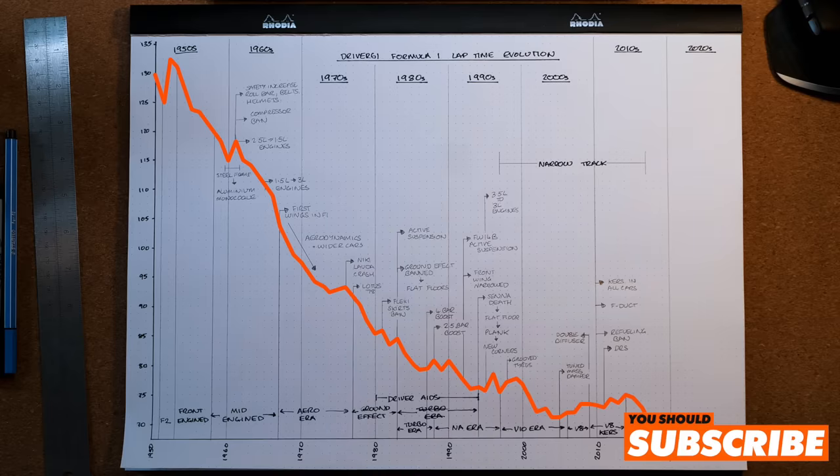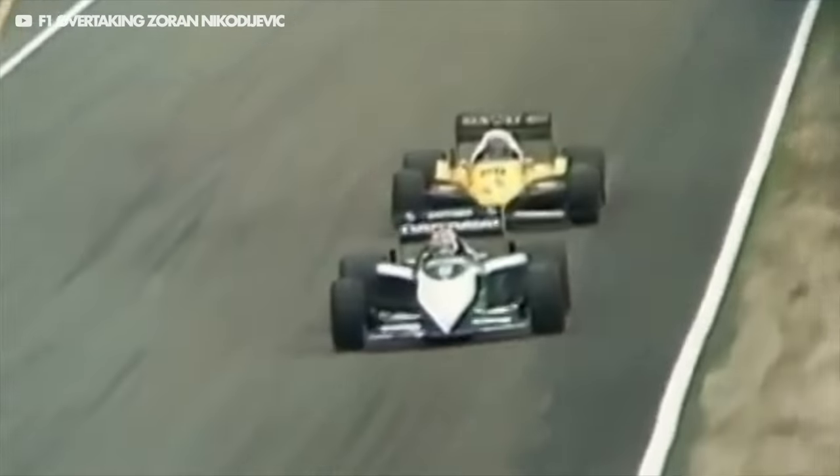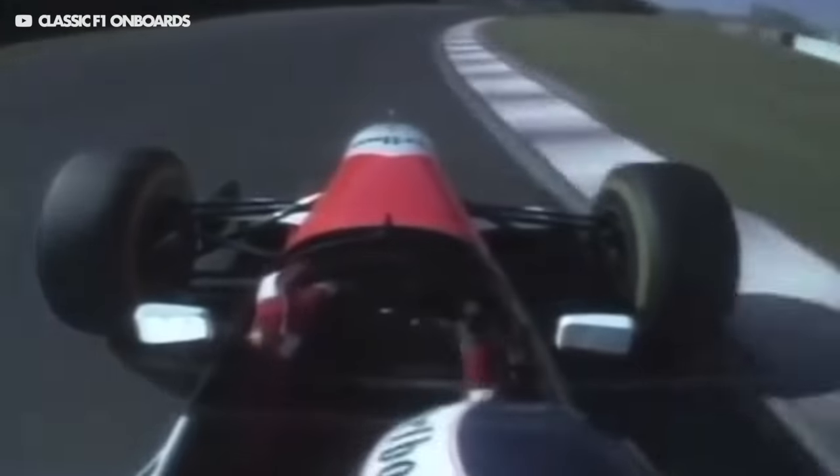So how have we done this? A lot of the raw data was collected by a member of the F1 community on Reddit, and we've linked this below so you can check it out. I've analysed the data to come out with some real insights. It's as simple as researching every fastest lap from every race ever, then comparing these to get a percentage difference compared to the previous car at the same circuit a year before.